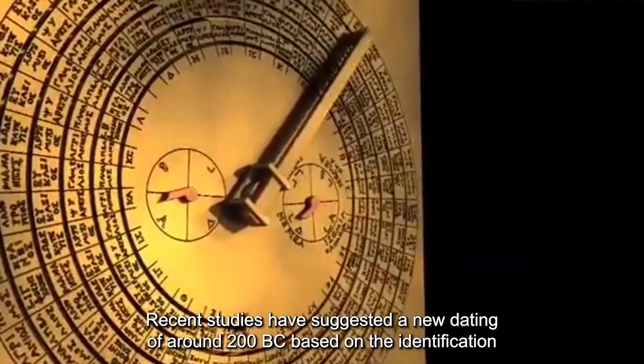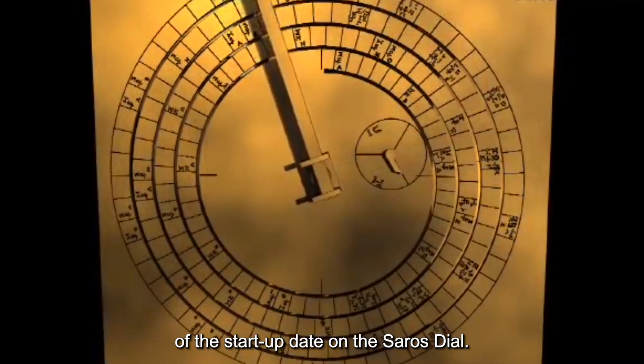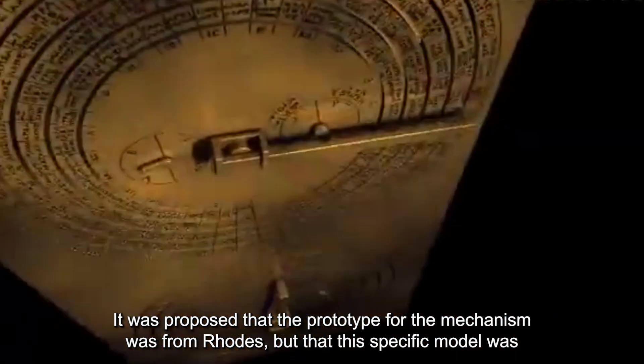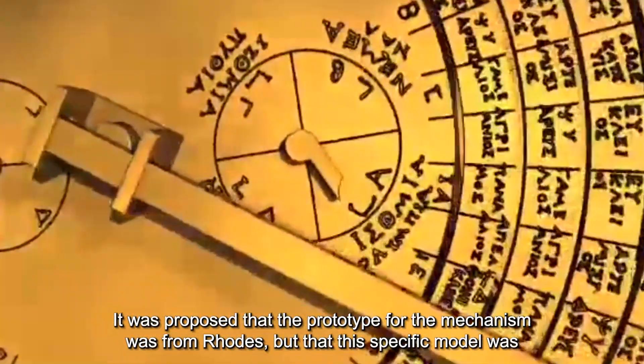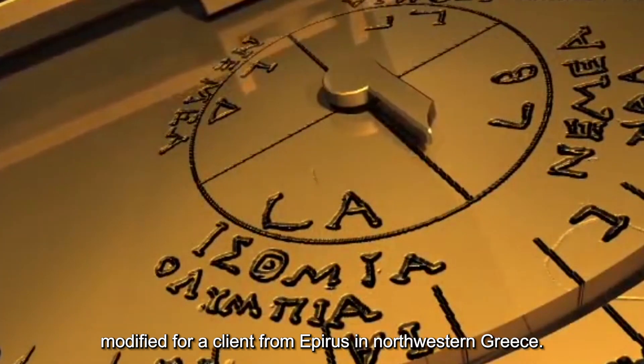Recent studies have suggested a new dating of around 200 BC based on the identification of the start-up date on the Saros dial. It was supposed that the prototype for the mechanism was from Rhodes, but that this specific model was modified for a client from Apiris in northwestern Greece.